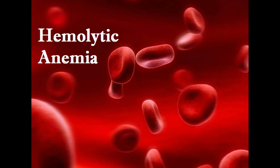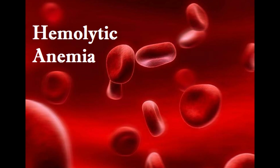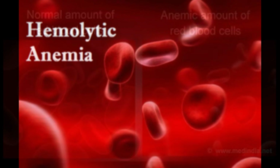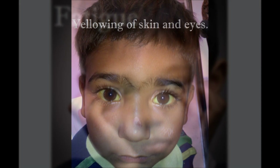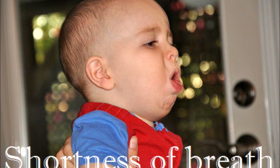Complications arising from being G6PD deficient include neonatal hyperbilirubinemia and hemolytic anemia. Hemolytic anemia develops when red blood cells are destroyed faster than the body can replace them, resulting in reduced oxygen flow to the organs and tissues, causing fatigue, yellowing of skin and eyes, and shortness of breath.